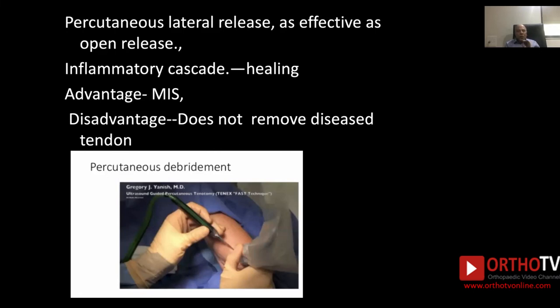Percutaneous lateral release is also as effective as open release. Take a 10 cc syringe with a 16-gauge large needle and insert it under local anesthesia at the lateral epicondyle, then go on releasing the muscles on the surface of the lateral epicondyle. The extensor carpi radialis brevis is released. Then close it and you can inject hydrocortisone at the end of your surgery. This creates an excellent inflammatory cascade which results in healing. The advantages are that it is a very minimally invasive surgery, hardly taking 5 to 10 minutes. However, one disadvantage is that it does not remove the diseased, degenerated tendon of the extensor carpi radialis brevis.